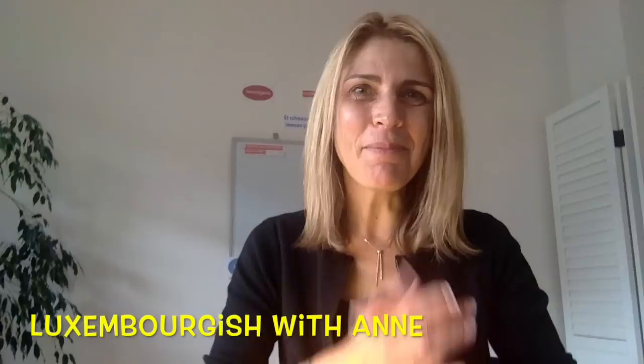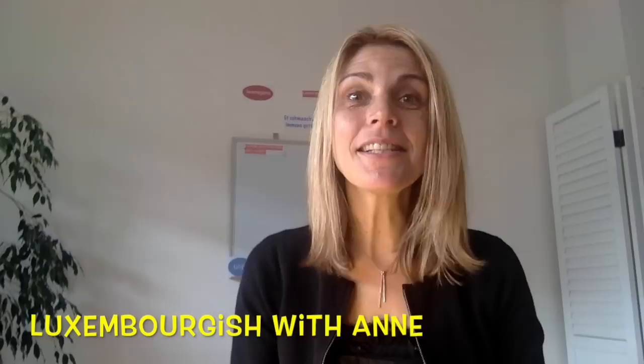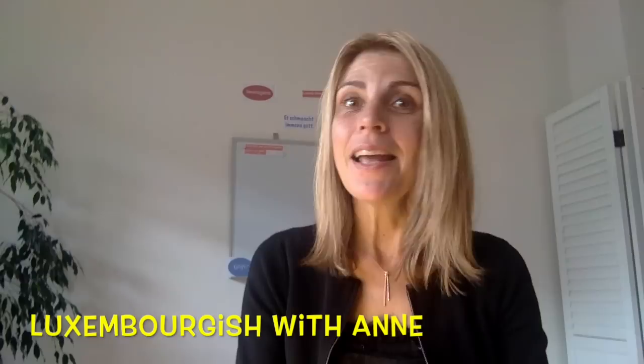Guten Morgen, alle guten! I am the professor from Luxembourgish with Anne. This is your weekly lesson — an reihe aus der Woche-Lektion. In this lesson, I will talk about the 10 most used verbs in Luxemburgisch and you will learn their conjugation. Was du bereit für die Lektion? Are you ready for the lesson? Dann los!